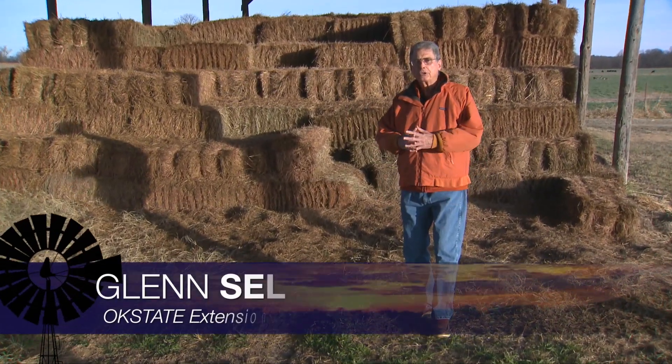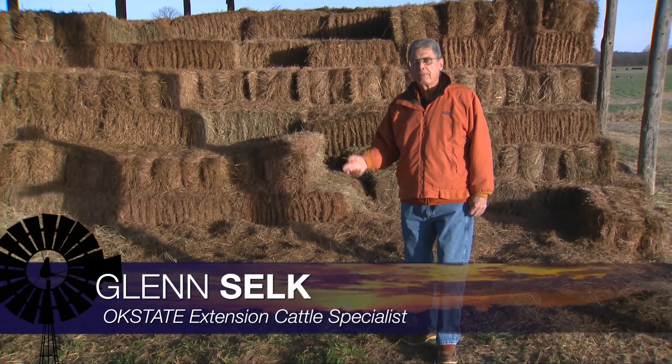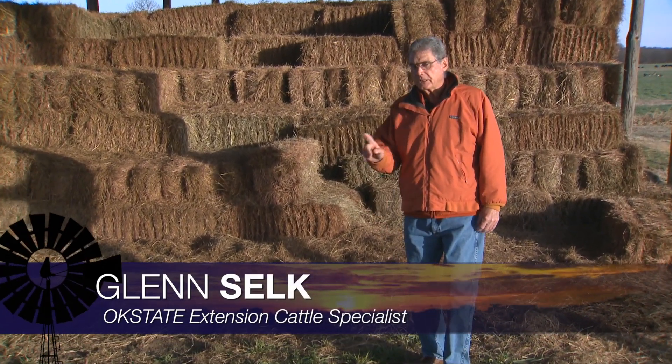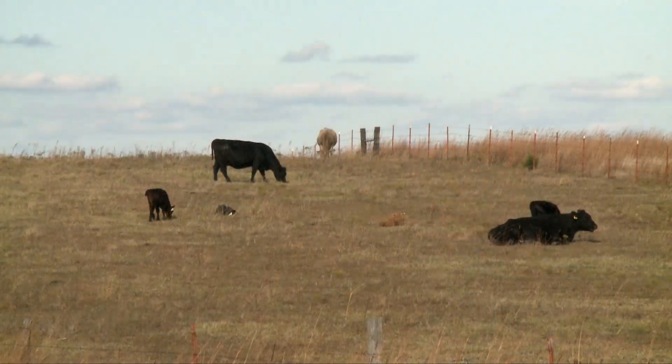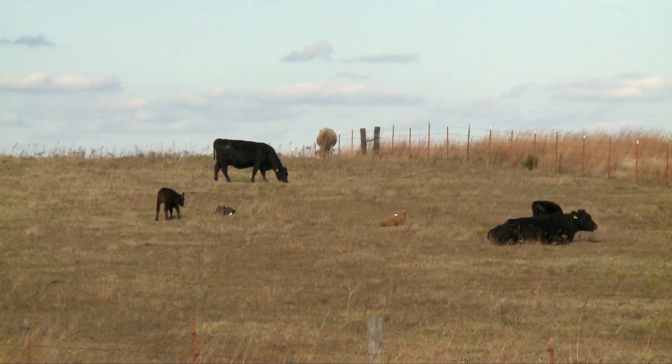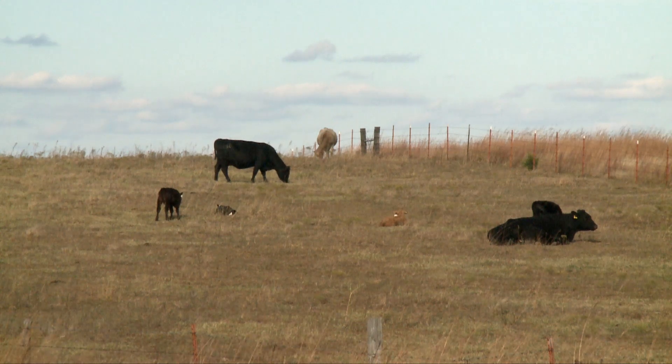December is the month when we want to do some preparation for the upcoming spring calving season. That spring calving season is not that far away. Some of us will have some first-calf heifers that may want to calve in late January or early February.